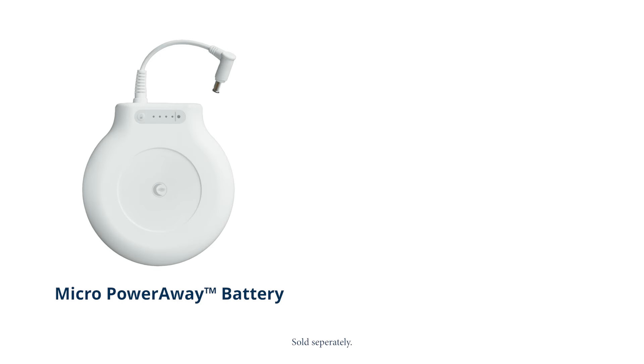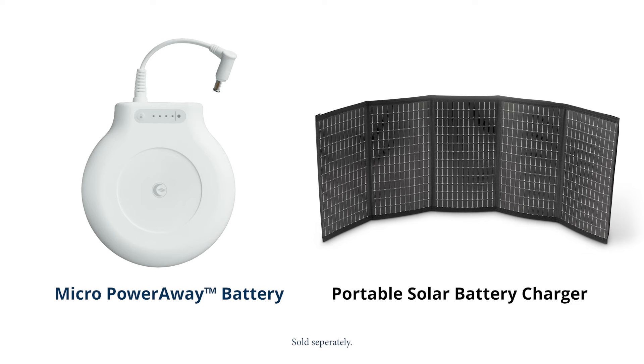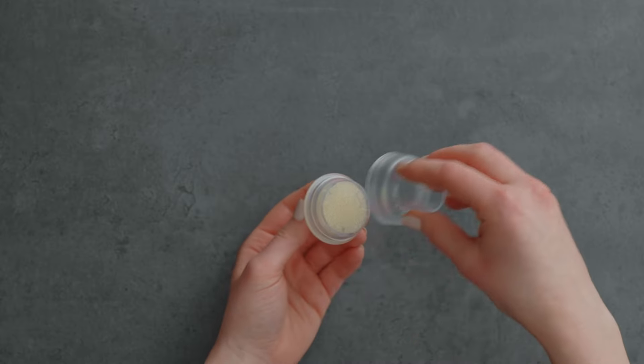Optional accessories like the all-in-one travel adapter, the multi-night battery, and the solar battery charger make power a problem of the past. Enjoy the comfort of hassle-free humidification with the Transcend Air Mist, the Micro's optional waterless humidification kit.